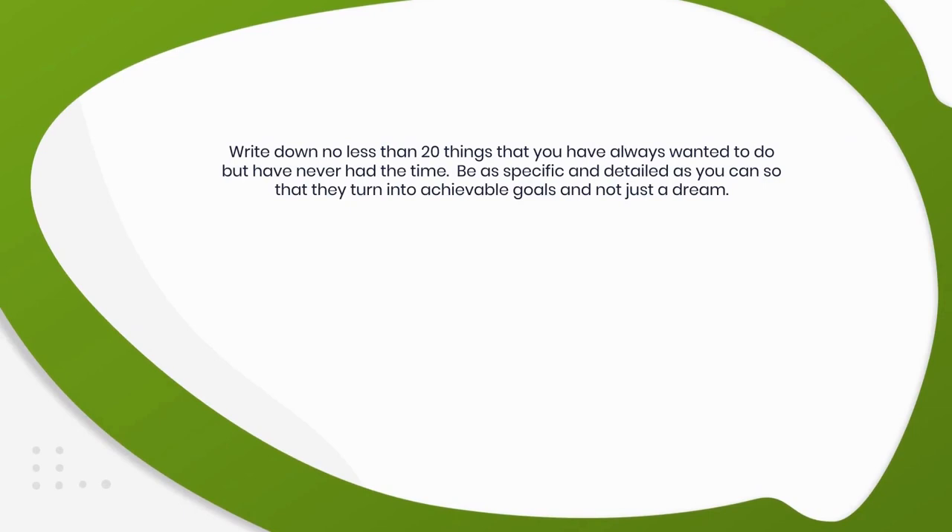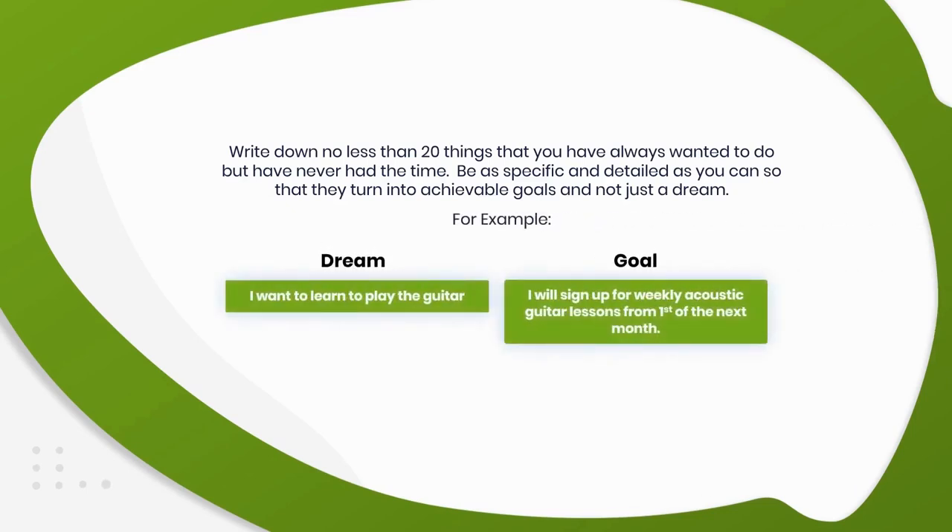Write down no less than 20 things that you have always wanted to do but have never had the time. Be as specific and detailed as you can so they turn into achievable goals and not just a dream. For example: Dream — 'I want to learn to play the guitar.' Goal — 'I will sign up for weekly acoustic guitar lessons from the 1st of next month.'